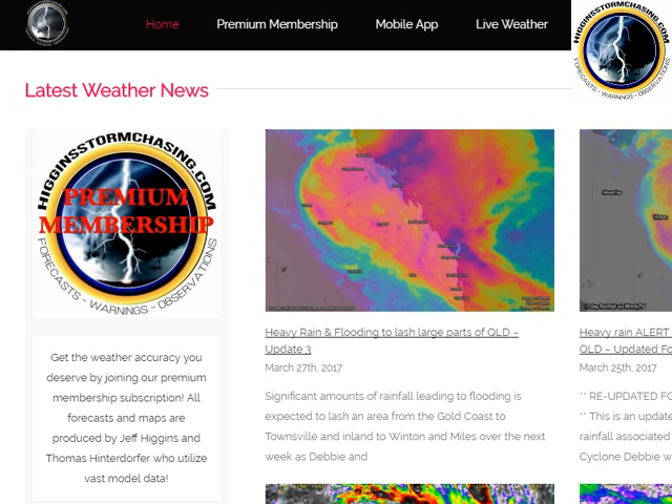Good afternoon, everyone. I'm Geoff Higgins from Higgins Storm Chasing. It is Tuesday, the 28th of the 3rd, 2017.